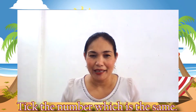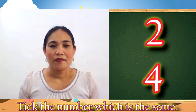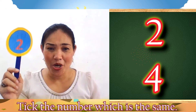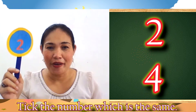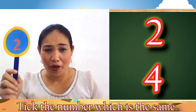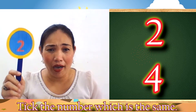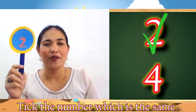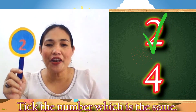Are you ready? What number is it? Number 2! Now, tick number 2. Are you ready? 1, 2, go! Wow! You got it! Number 2.